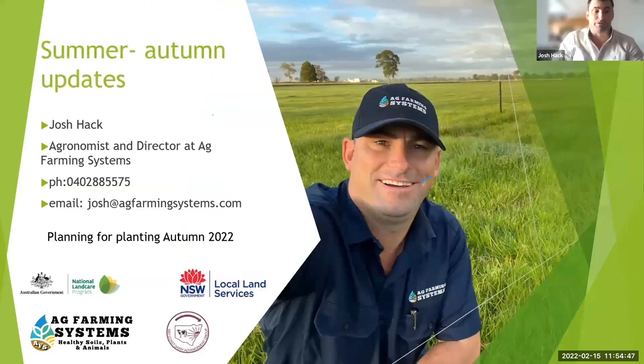Thanks very much everybody for the contributions. It's been good to have the chat and get everyone's points of view and discussion. Look forward to seeing you on the next seasonal update.